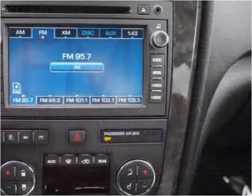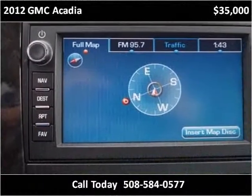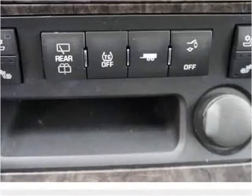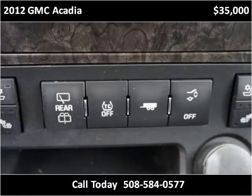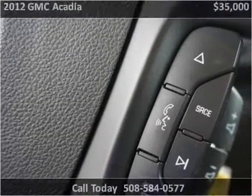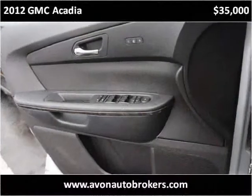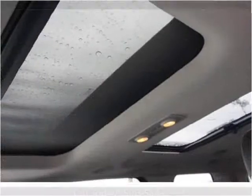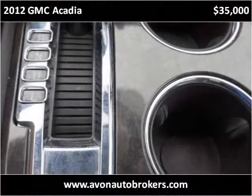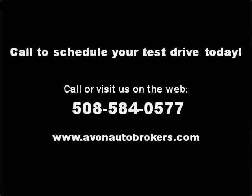Thank you. Please visit our website at avonautobrokers.com.